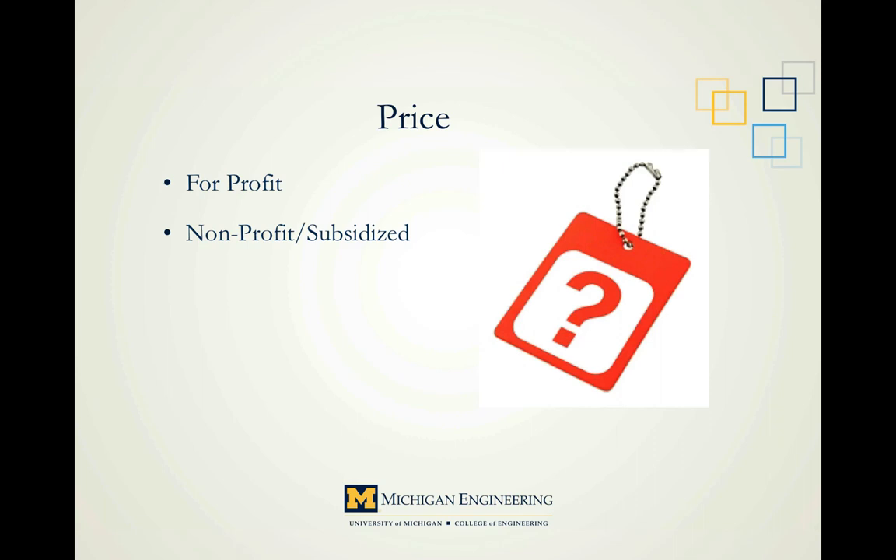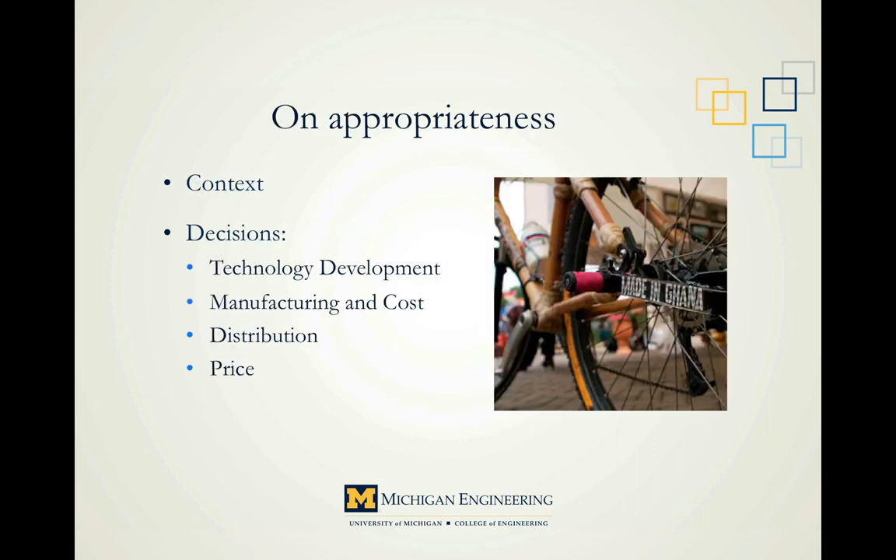This concludes our main decision categories. To recap: appropriateness of technology is dependent on the context of the problem scenario. Gather as much data as possible before jumping into the design process. The first decision will be whether to use existing technology or invent something new. Next, determine materials and how to manufacture the product. Distribution — whether through partnerships or a personal venture — is the next consideration. Finally, determine the price and whether to follow a profit or non-profit model.